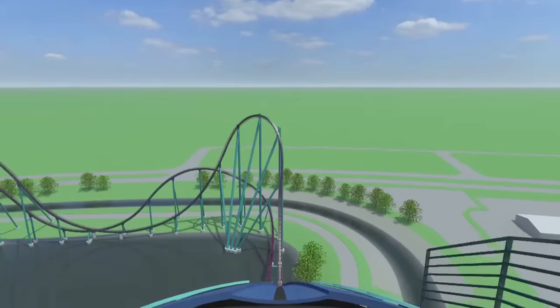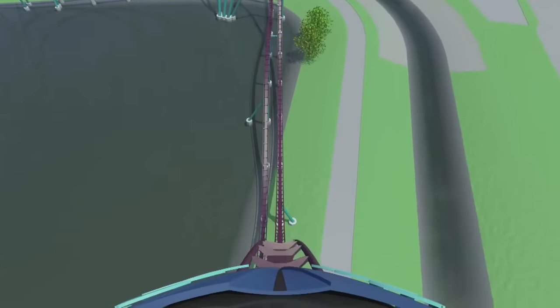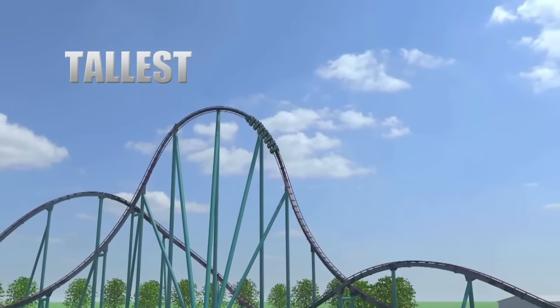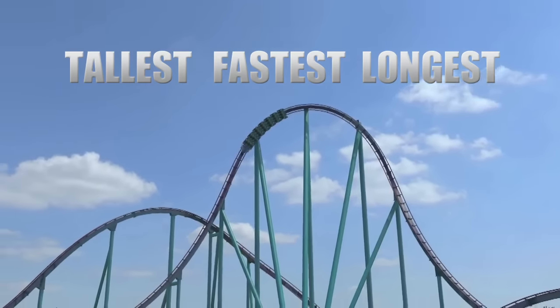This hypercoaster filled with relentless airtime will also reach speeds of 73 miles an hour, and at nearly a mile in length, that will make Mako the tallest, fastest, and longest coaster in Orlando.